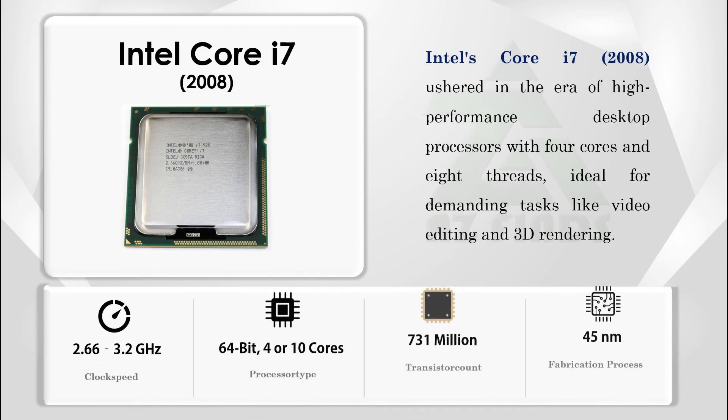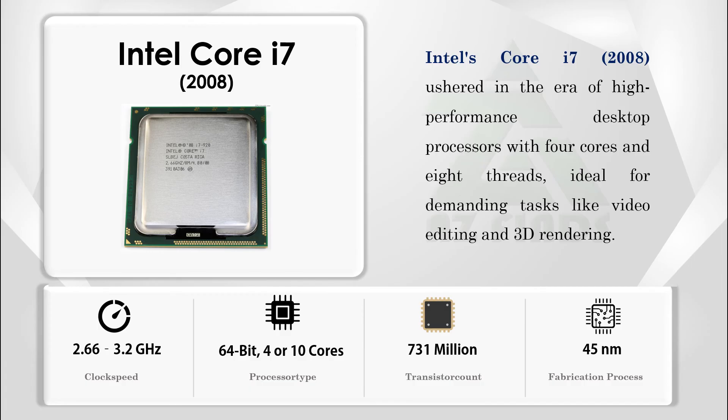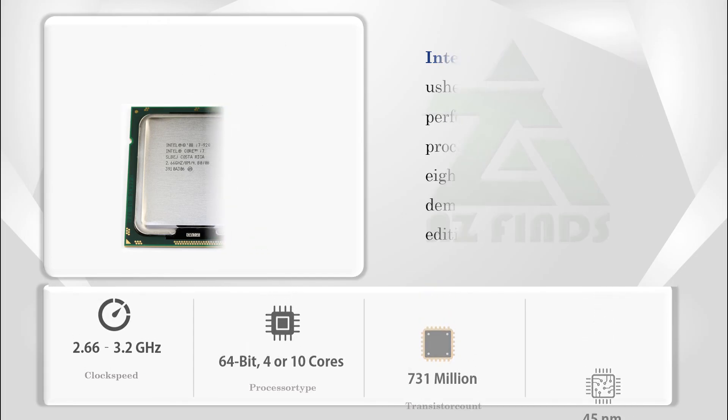Intel's Core i7, launched in 2008, ushered in the era of high-performance desktop processors with four cores and eight threads, making it ideal for demanding tasks like video editing and 3D rendering.